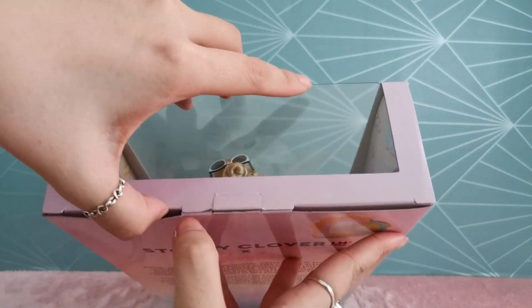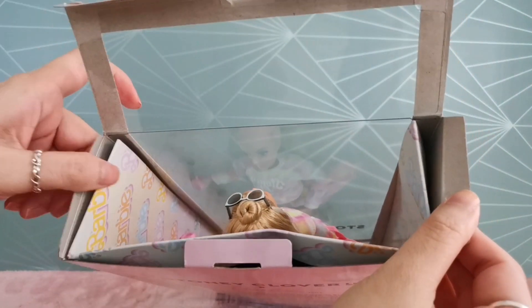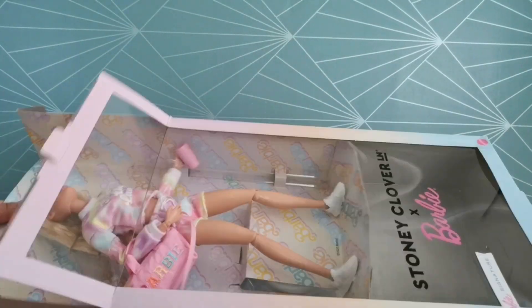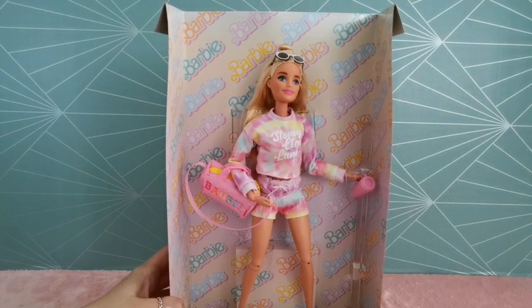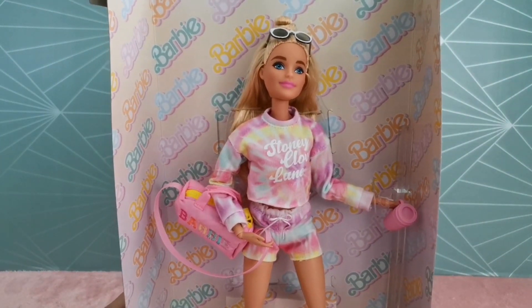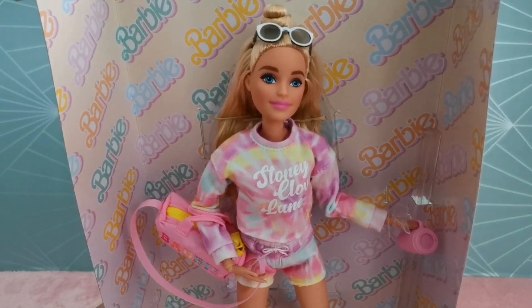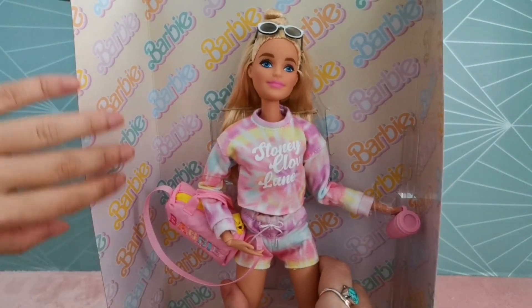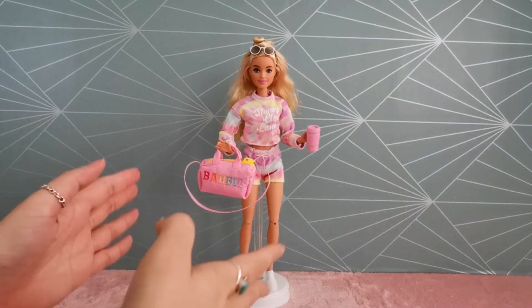I'm going to go ahead and unbox it right in front of you — let's do this together. She's out from the box — gorgeous, gorgeous looking doll. Something about this doll is so special; I couldn't explain what it is, probably the combination of her outfit, her bag, the cup. She's just too gorgeous. I love the background of the box, it's a very good background for photo taking. I'm just going to snip away all the fasteners and we'll be right back.